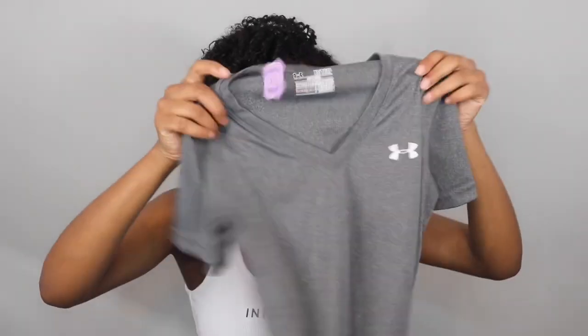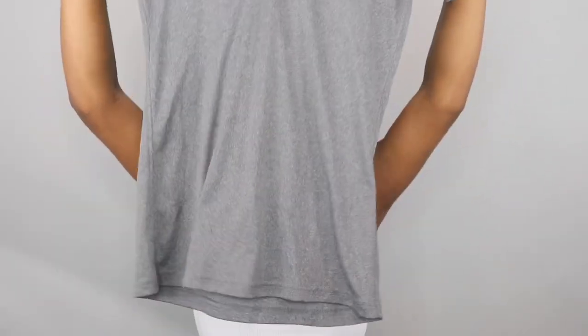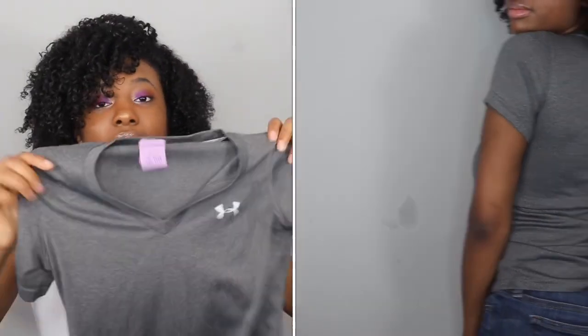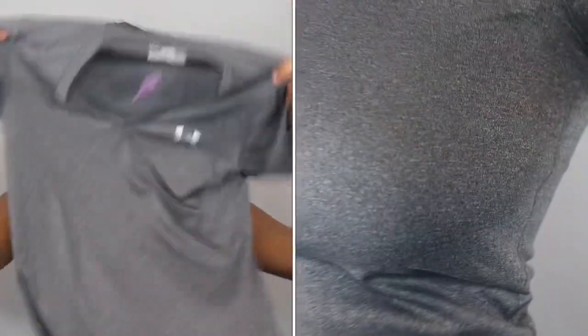Oh my gosh, I sound like a 7th grade boy going through puberty right now. Anyway, I'm going to start with the actual clothes that I got. So I got this Under Armour shirt — it's dry fit and it's just really nice. This shirt was half off, originally $6 but I got it for $3. It's just super cute, a cute shirt to work out in.